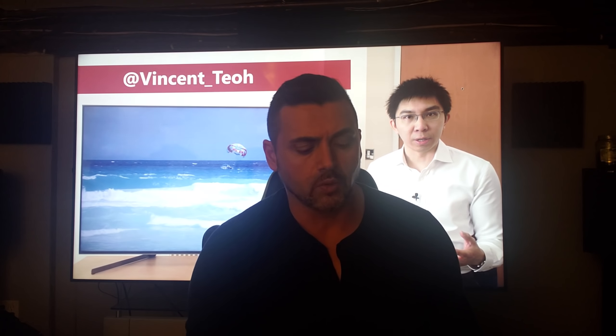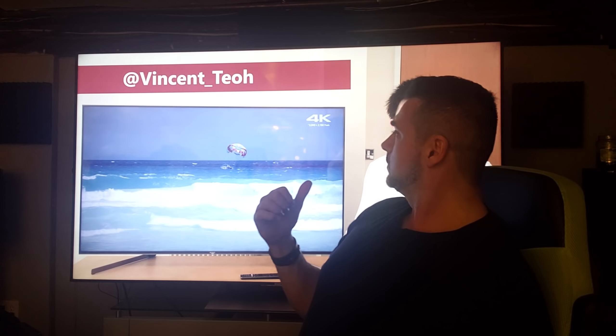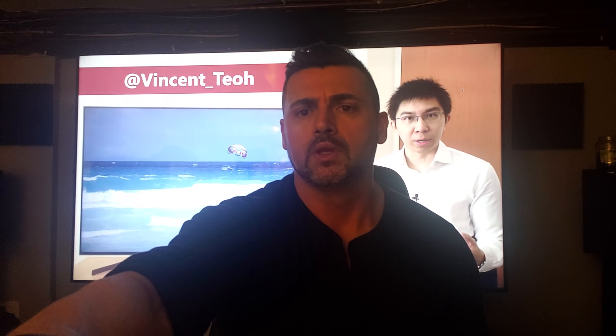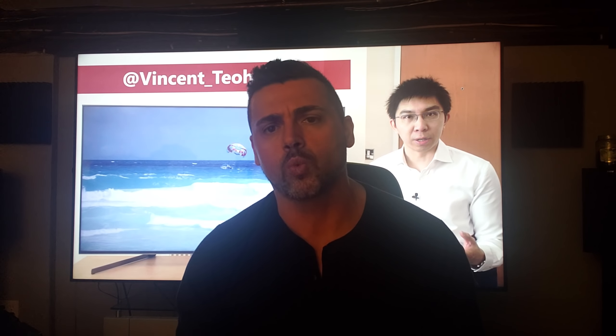There is a part of this video which is very pertinent at the very end of his review. This is Vincent — I think that's his Twitter or you can look him up. Excellent channel. I think he's funny as hell. He's extremely knowledgeable. He's a professional calibrator. Some people don't like him; I like him. He's very thorough, in a lot of the same ways that rtings is as well.